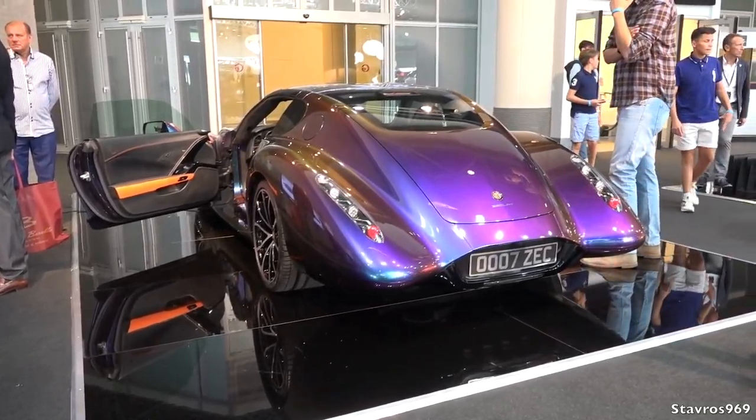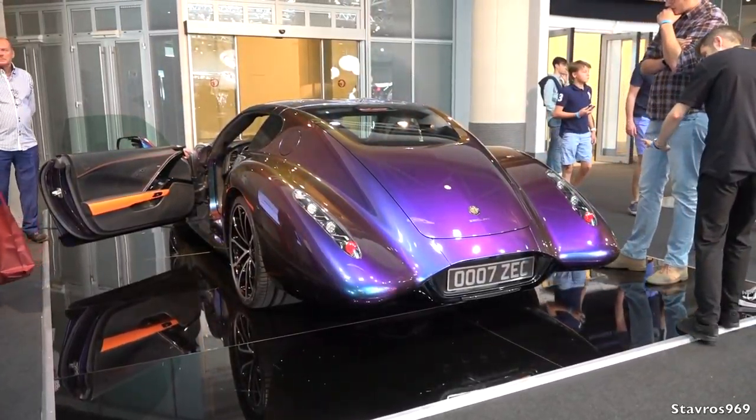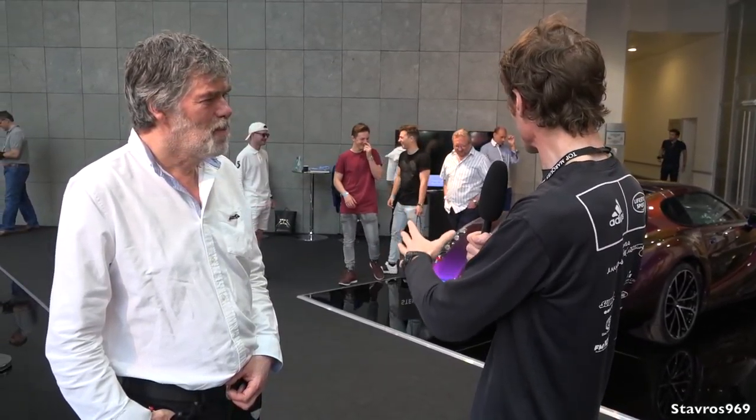We've made it to the show - absolutely fantastic display of cars for this year's Top Marks, the 15th anniversary. Behind me we have the Zeclat, absolutely incredible car, and I'm joined by its creator Felix Eaton. Nice to meet you, Felix! It's absolutely incredible - you were at Geneva and now you're here at Top Marks. Can you tell us all about your creation?